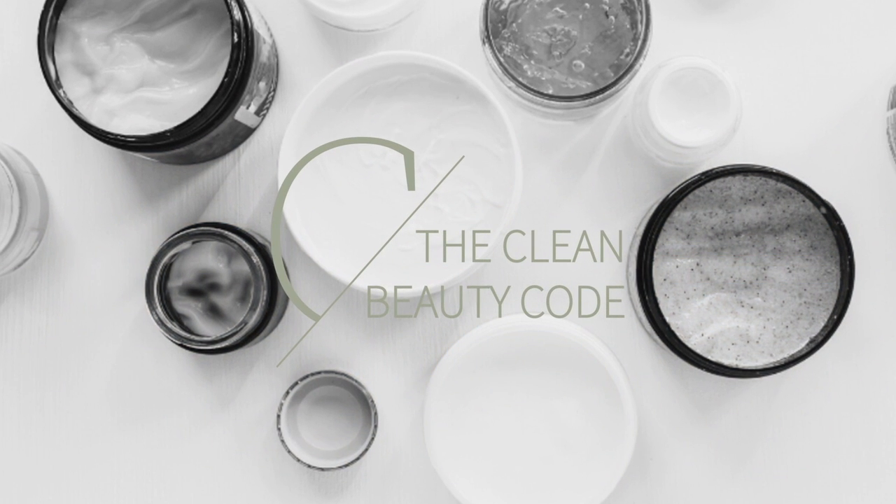This is the product that I was for sure coming in ready to hate. Hi you guys, welcome back to The Clean Beauty Code.